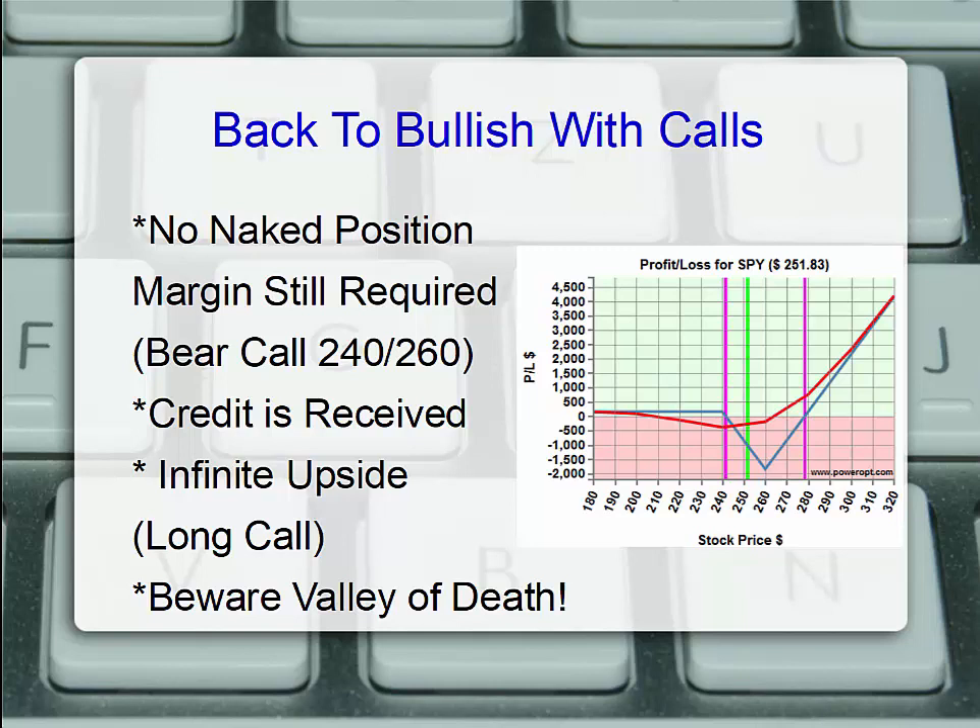What's the benefit? Well, we bought two and sold one, so we have no naked requirement. Essentially we have a bear call credit spread at the 240 to 260 strike — we may have to cover the 20-point margin. We do receive a net credit, so if the underlying falls unexpectedly, the calls expire worthless and we keep that small net credit.